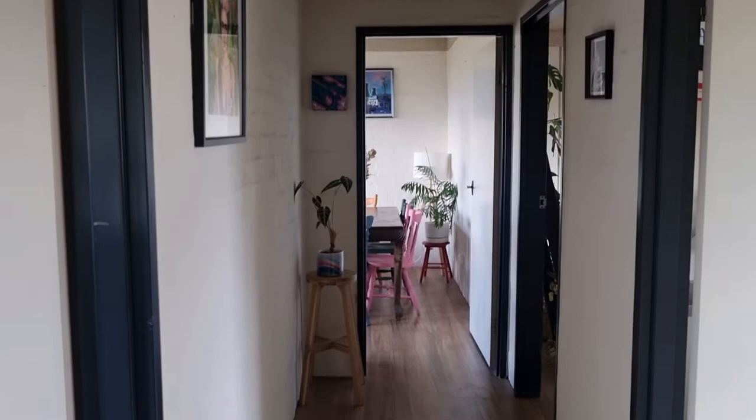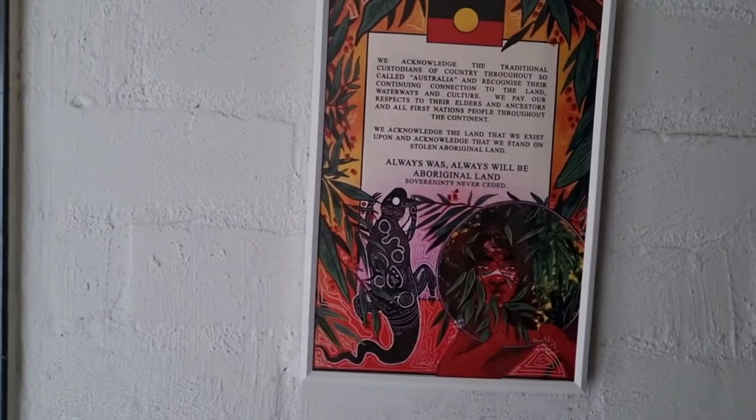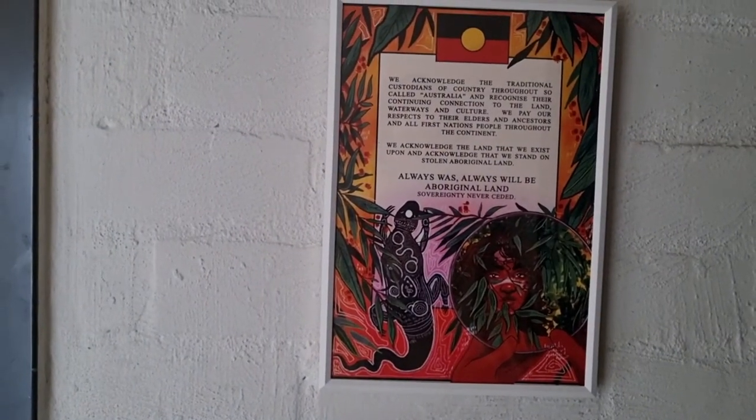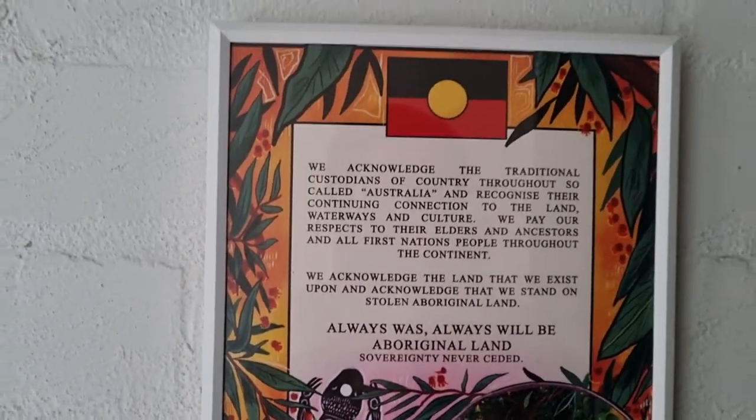This is the front entrance to my apartment, and this is my hallway. Right by the entrance is this beautiful print by the artist Coffin Bath, and it's a beautiful acknowledgement of country print that I love to keep by my front door.